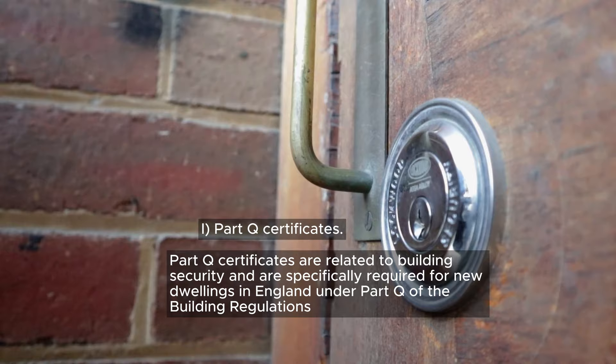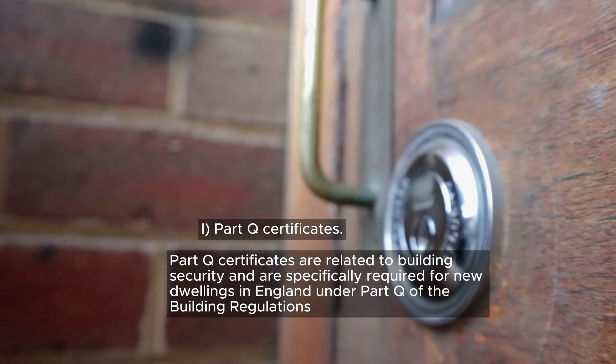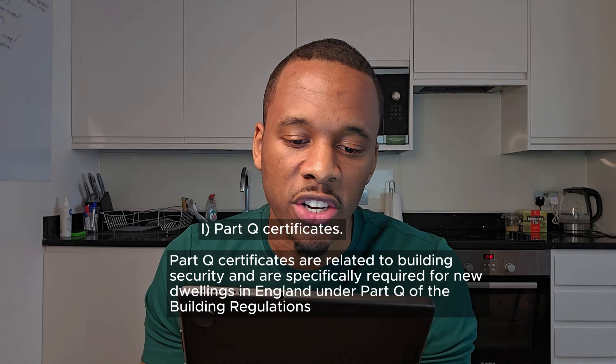Part Q certificates are related to building security and are specifically required for new dwellings in England under Part Q of the building regulations. Finally, agree inspections and obtain sign-off from building control and relevant authorities.